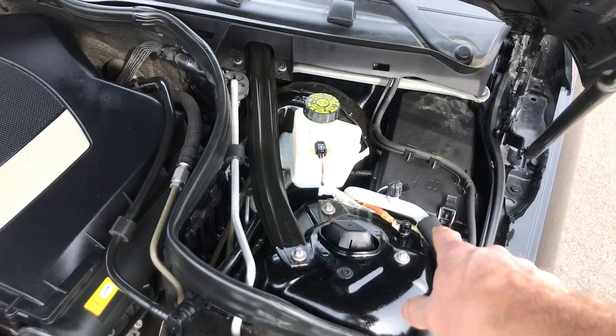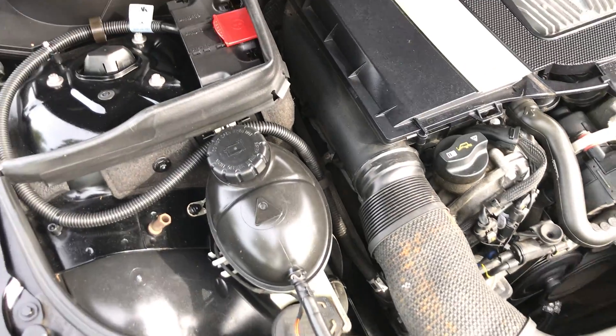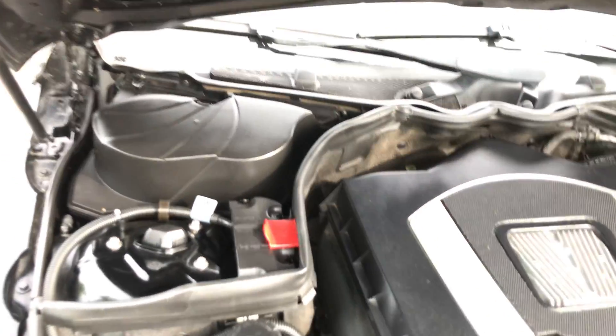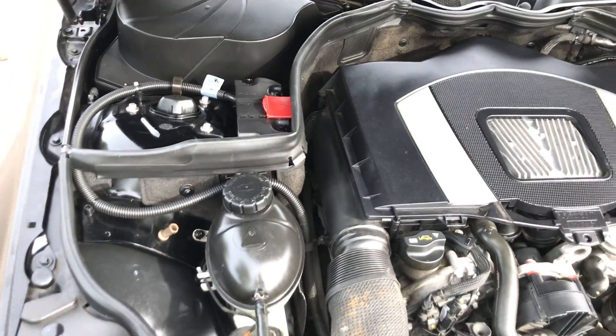Pretty clean under the hood too. You usually get a lot of corrosion on bolts and connections, but it's pretty nice. No rust up under the hood here.